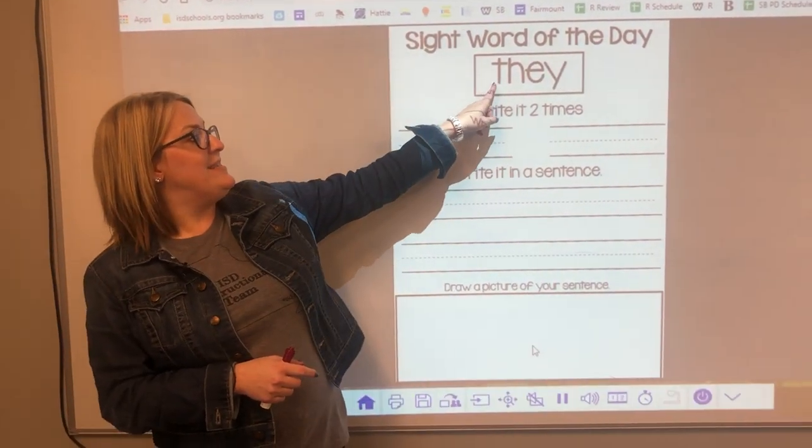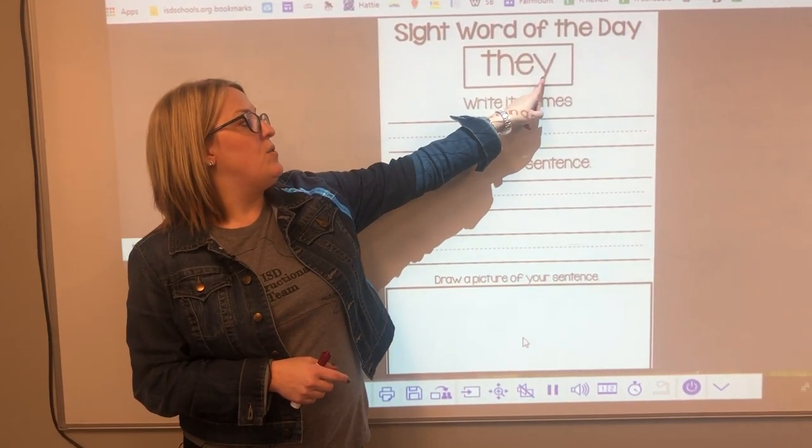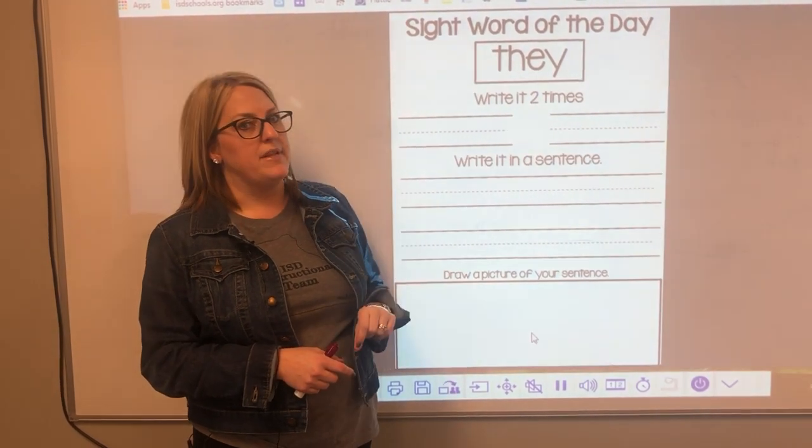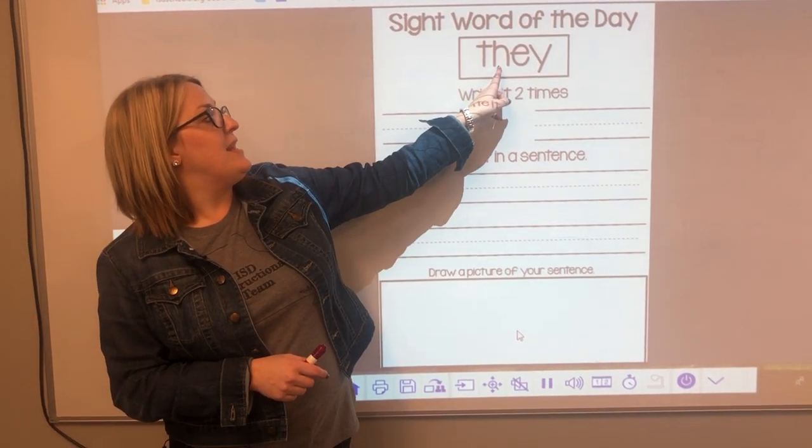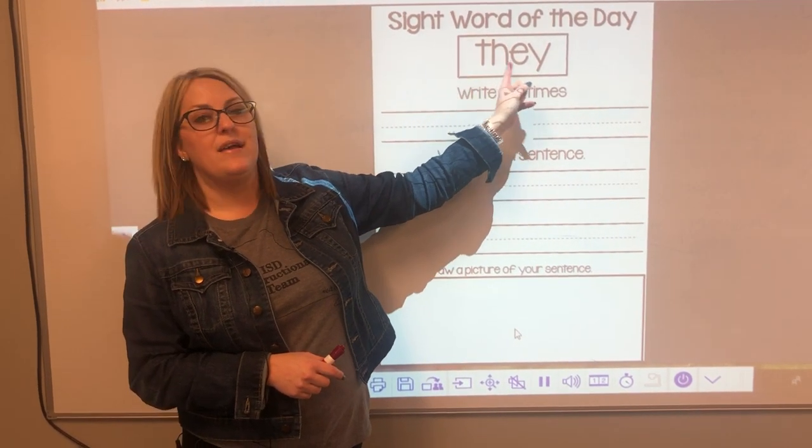Can you spell it with me? T-H-E-Y, they. Let's try it one more time because we want to make sure our brain really remembers. T-H-E-Y, they.